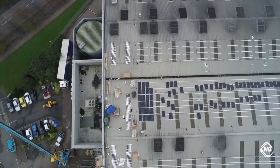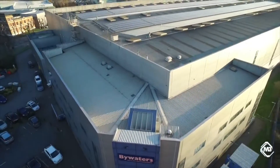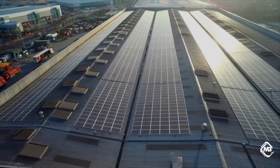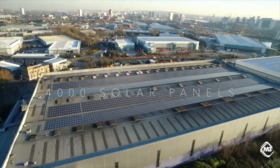We're exporting to the grid and drawing back off the grid as well, because we need power at night and when the sun isn't shining quite so brightly. But from an annual point of view, we are now, for all intents and purposes, energy neutral at that site.